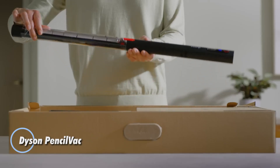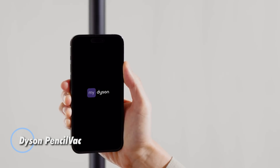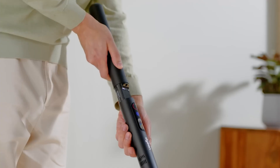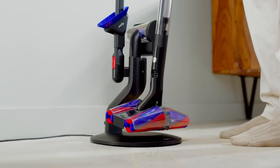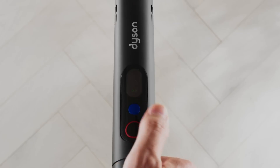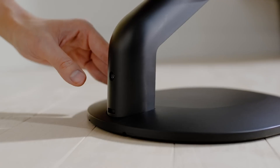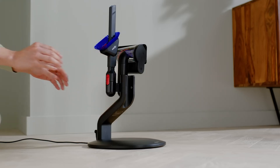Introducing the Dyson Pencilvac — Dyson's slimmest, most compact cordless vacuum designed specifically for tight urban living and minimalist spaces. Measuring just 38mm in diameter and weighing only 1.8kg, the Pencilvac delivers powerful suction in an ultra-portable form. At its core is a newly developed hyper-demium motor spinning at 140,000 rpm, paired with a linear two-stage filtration system that captures particles as small as 0.3 microns — all without relying on traditional cyclone technology.